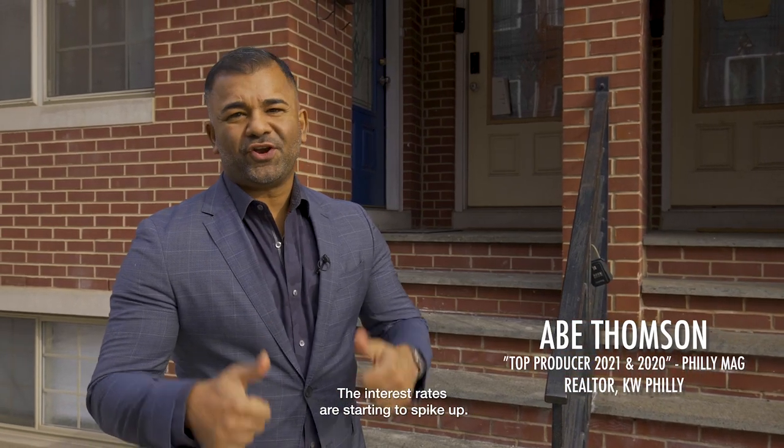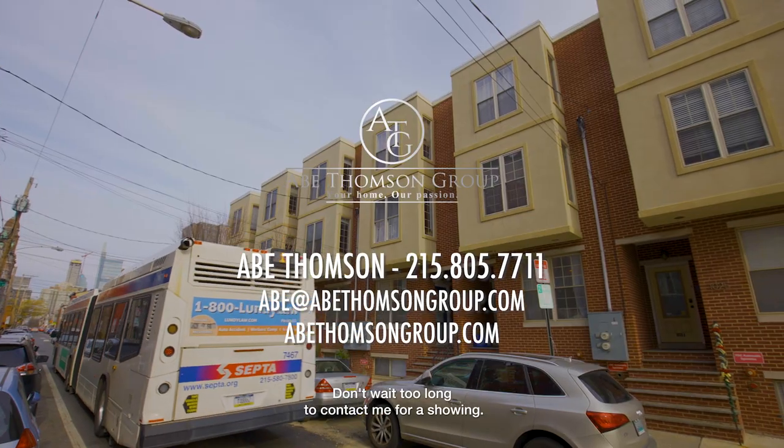The interest rates are starting to spike up. Don't wait too long to contact me for a showing.